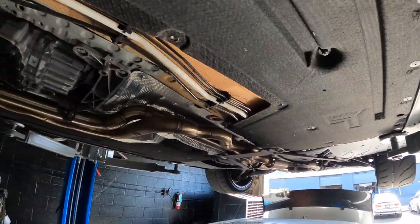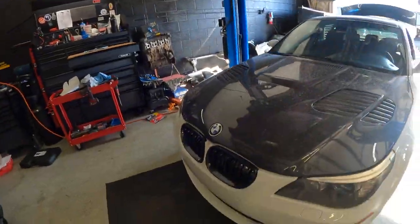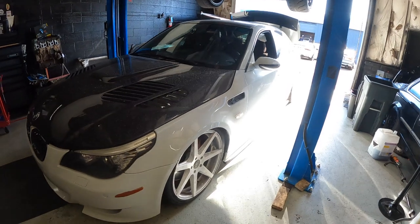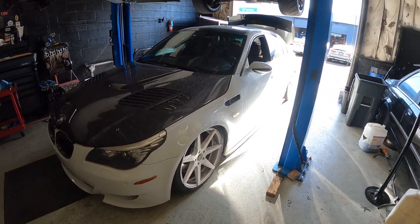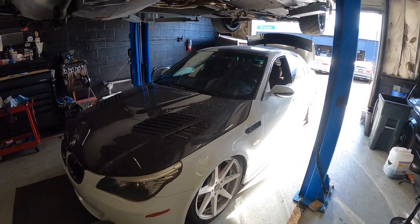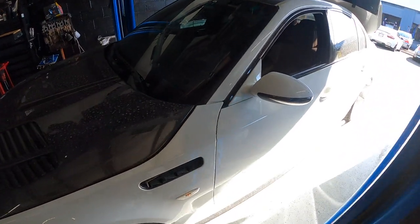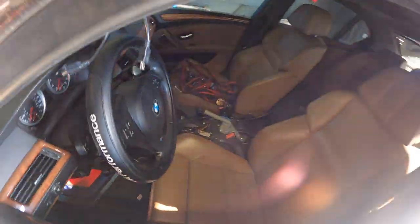The exhaust was also done — this is the Active Autowerke equal length exhaust. Sounds good, I think it's a little funny sounding, but some people like it. This E60 here is pretty cool — it's on bags now, we just got done installing it. Now we need to clean it up, tuck all the wiring and the hoses, and make it look really clean down to the dash.